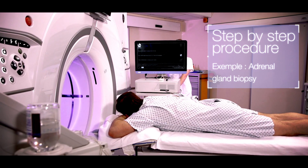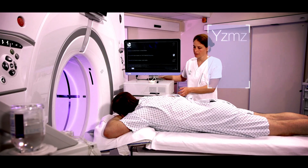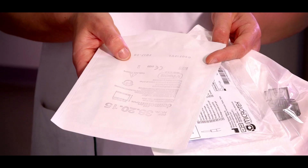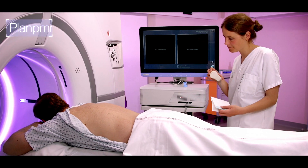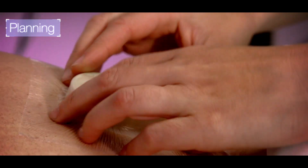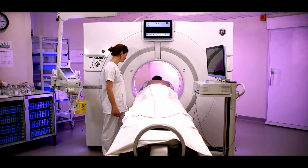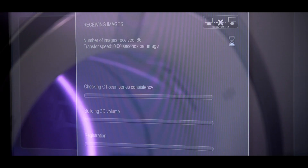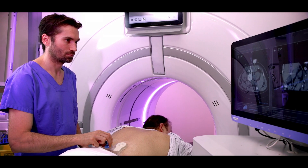The Amactis station is placed next to the CT couch in front of the radiologist. A radiology technician places the Amactis fiducial on the patient's skin. A CT acquisition is performed and network transferred to the Amactis station. The registration is fully automatic.